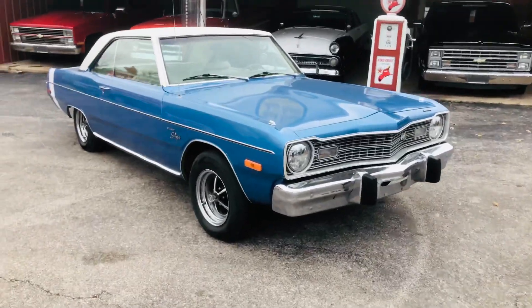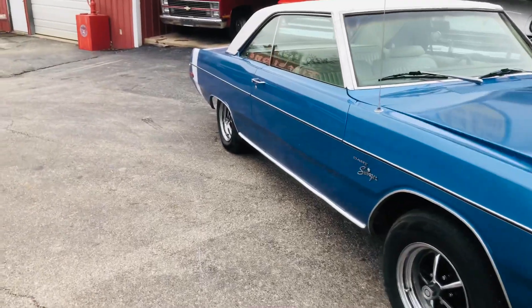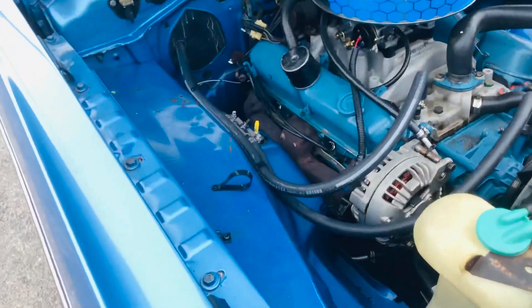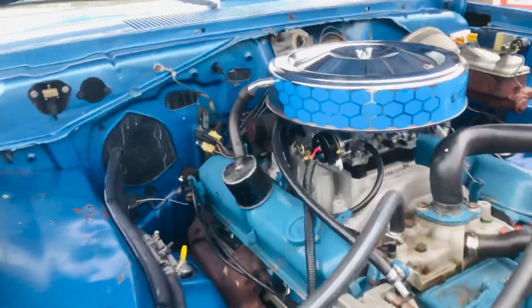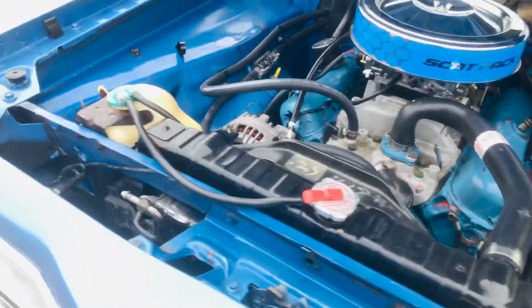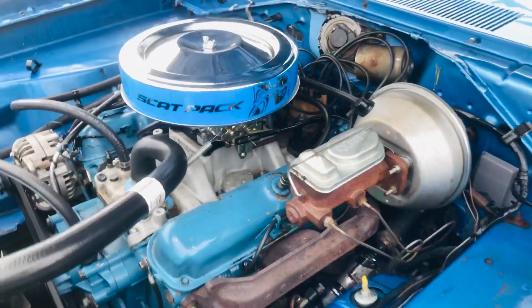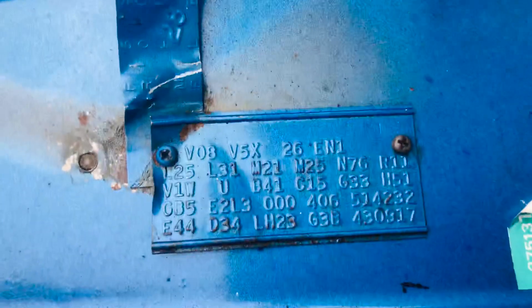Hey everybody, got a little '73 Dodge Dart Swinger — 49,000 actual miles, all original glass, original 318. It started out as a two-barrel car, it's got a four-barrel now with a brand new Edelbrock. It's a B5 blue car, loaded up with factory 318 V8, factory power steering, power brakes, and was a factory air car. Really a nice car — starts and runs great.